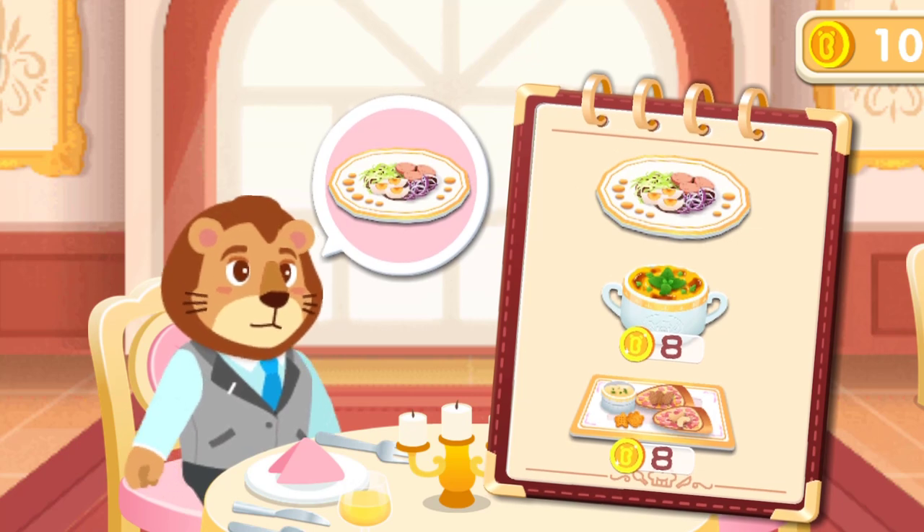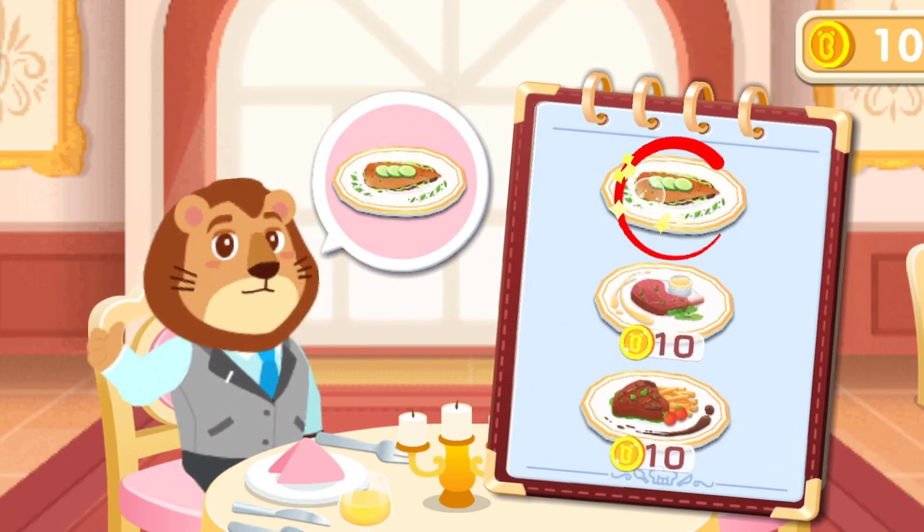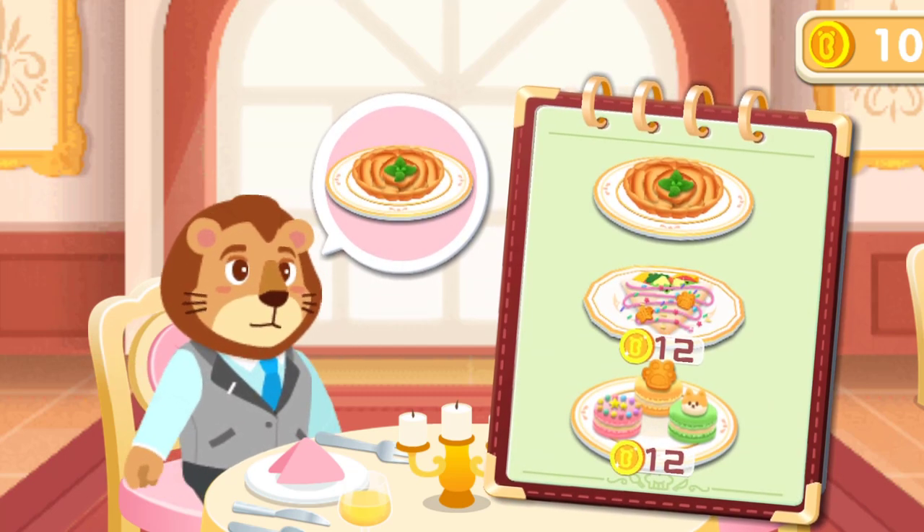First, order an appetizer: Salad. Then, select an entree: Fried sole fish. At last, choose a dessert: Apple tart.